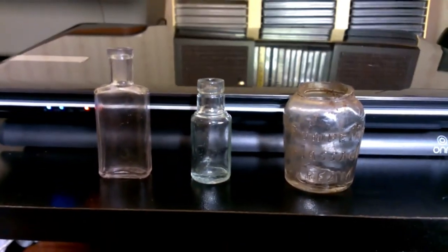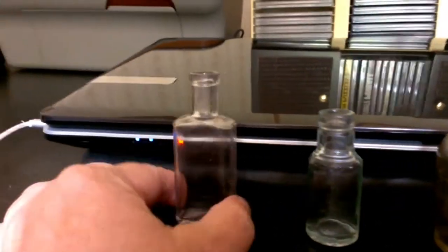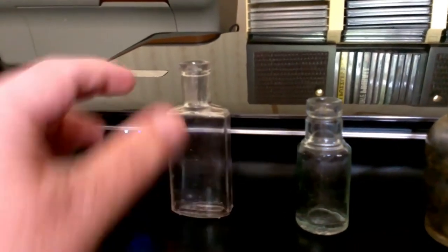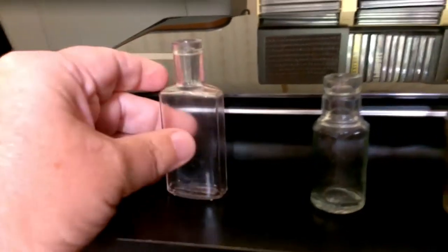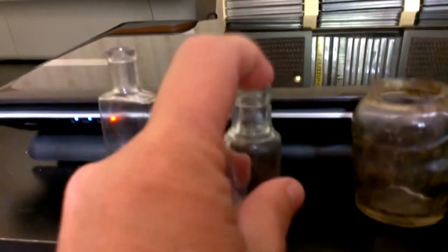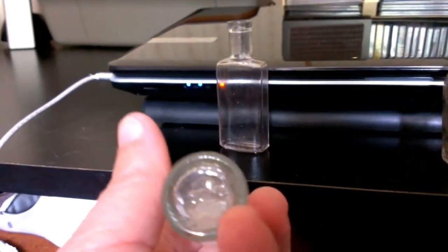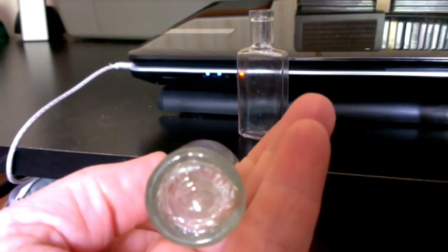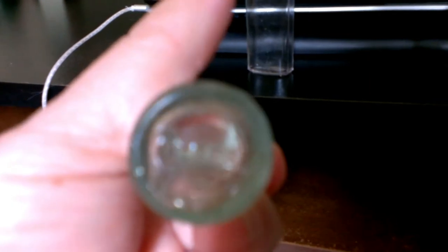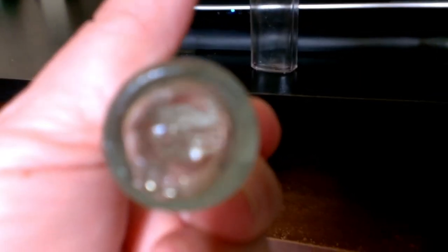So you can see that we did go out today and we did do some bottle hunting, and we got a few things. This is a nice little bottle — it has a little bit of a purpley cast to it, tiny little bottle, no real markings on it. This one here is a nice tiny little bottle with a greenish tint, and it has ITCHE on the bottom, which you probably won't be able to focus on. I tried looking it up and I can't find anything on it.